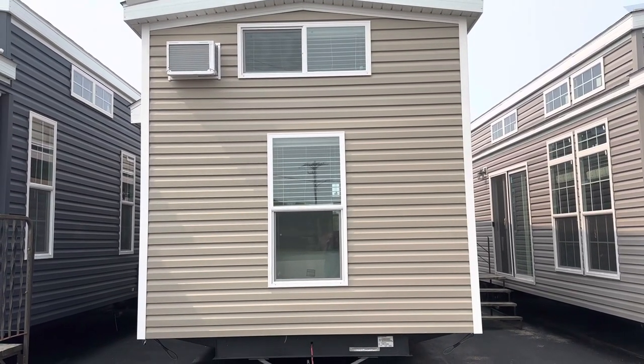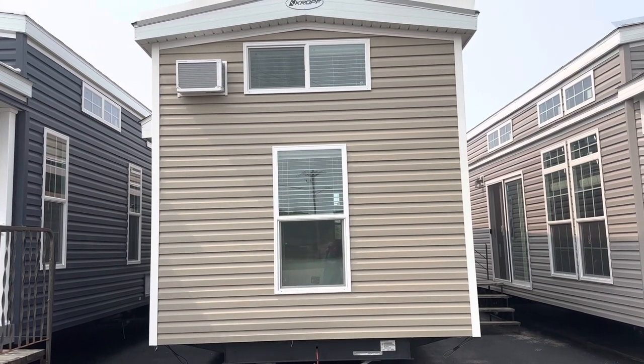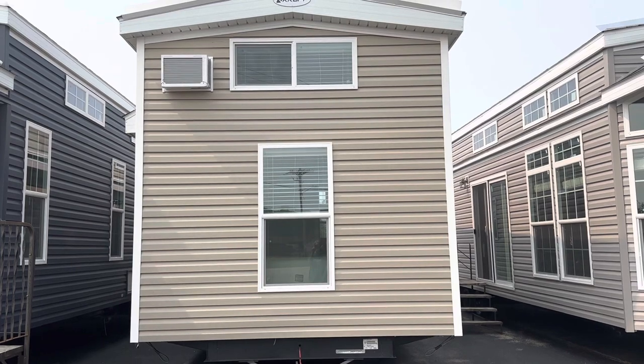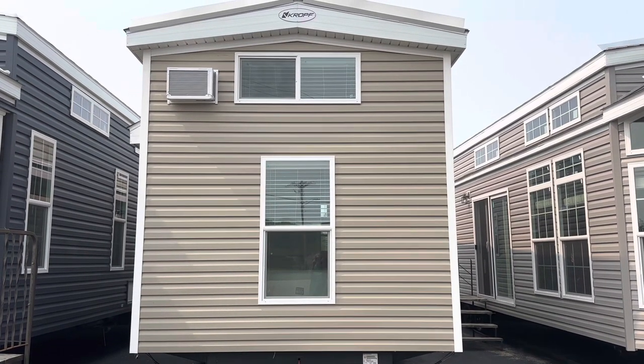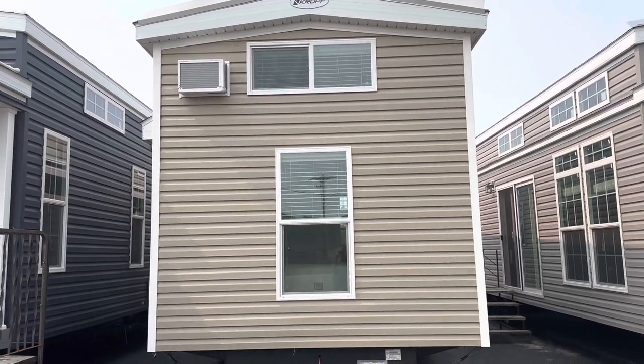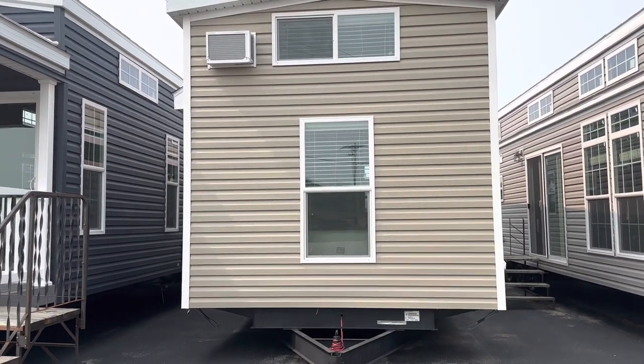Hi, it's Carrie at Prairie Camper Sales. Today I'm going to show you a 2023 Krupp Lakeside 8104BKF. The F stands for flip and the K stands for king bed.